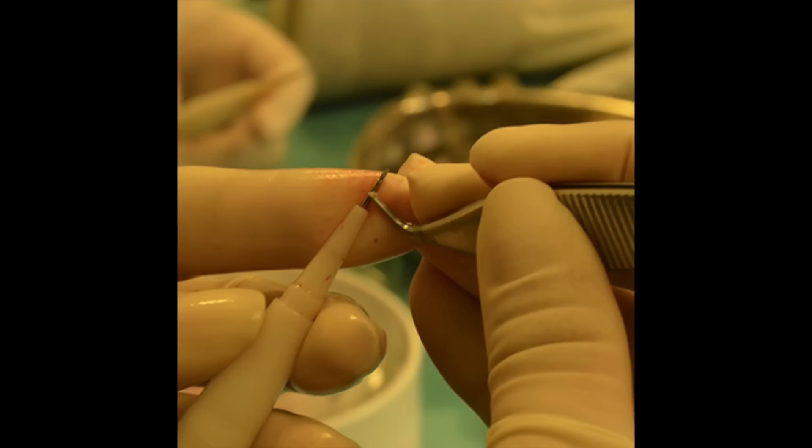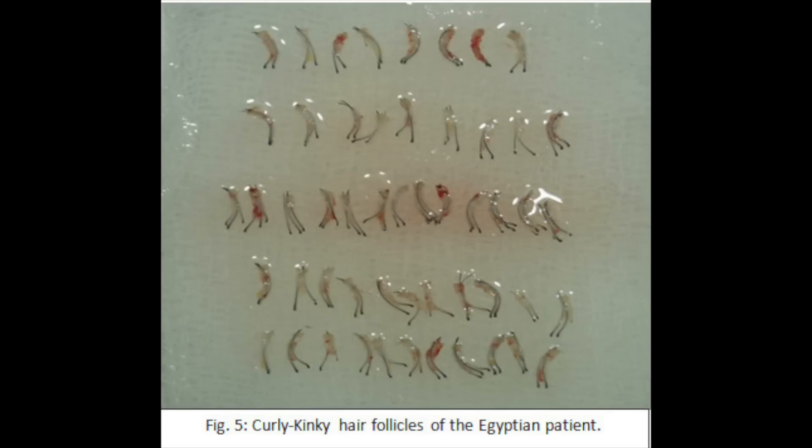One big con of DHI is when the doctor or technician loads the graft into the pen — this can actually be a riskier process than other techniques like FUE or FUT, where you simply implant grafts directly into pre-made incisions rather than loading them into a pen. The fact that you're allowing a mechanical device to load the grafts can result in graft damage. This is especially worrisome for people with very curly hair, like African American hair, where loading follicles into the pen can damage them. Additionally, cost is a factor — DHI typically costs about 20% to 25% more than FUE in places like Turkey and India, and it's obviously more expensive than FUT.